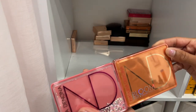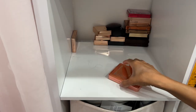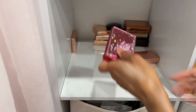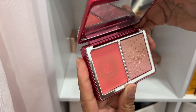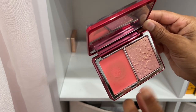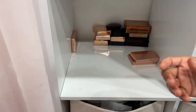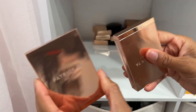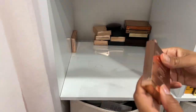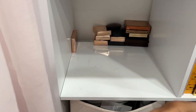Natasha Denona cheek palettes — can't declutter them. This one is the original Balloon Blush and Glow — I still reach for that one. This one is the Love Cheek Duo — I didn't really like the blush but the highlighter is beautiful. I feel like I need to keep it for review purposes. Patrick Ta blushes are not going anywhere — absolutely amazing. Oh She's Different is probably the one I use the least, but I still love it. The formula is impeccable.